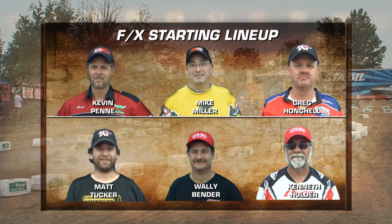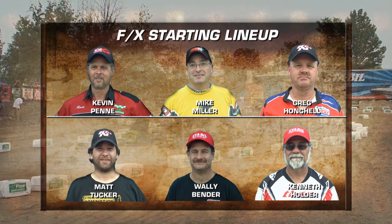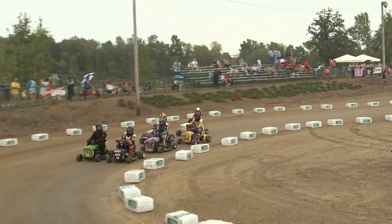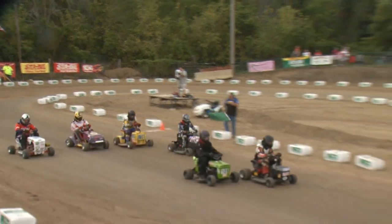FX class — look at this depth in the starting lineup. Kevin Penny won last year; we'll see if he can repeat. Matt Tucker's in this one, Wally Bender. These are serious veterans ready to go at it for a scheduled 20-lap race in FX. Penny, Miller, and Hatchel — 19-year veterans on the Stable Series circuit. Fans love it, the racers love it. A rolling start here to start the FX final.